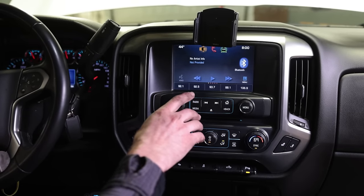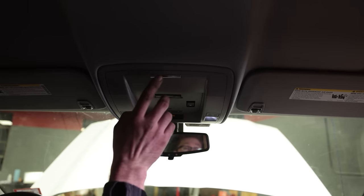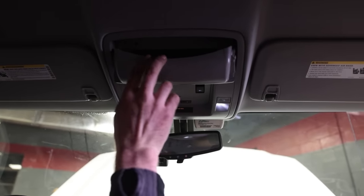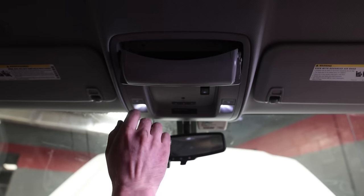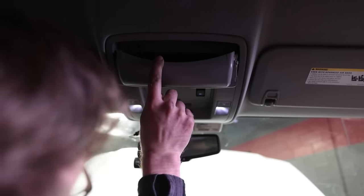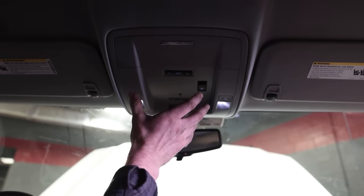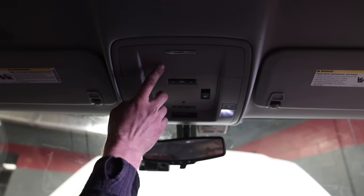Moving up to the sunglass holder — there are some screws in here that many of you complained about becoming loose over time, causing this to fall down. There are four screws total holding this module up to the roof. If that happens, just put the screws back in. Maybe check those if you start to hear any rattles up here so you can prevent it from falling.